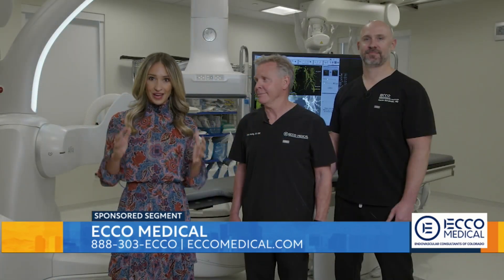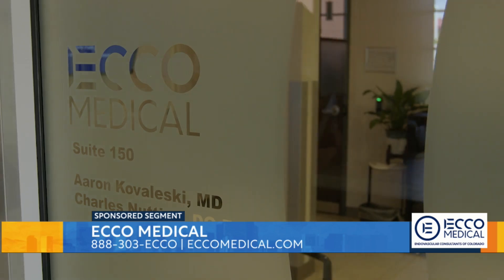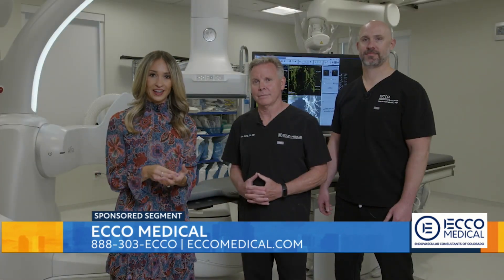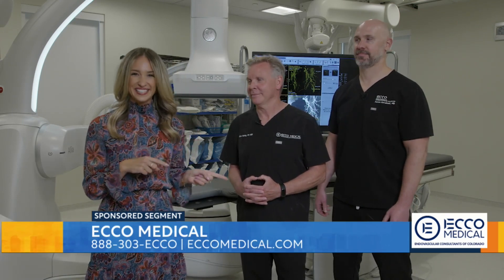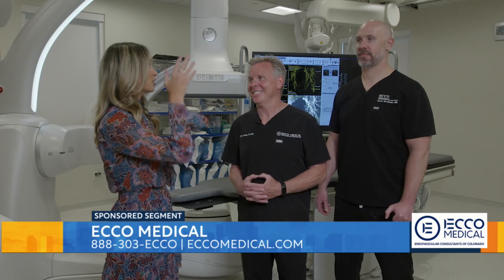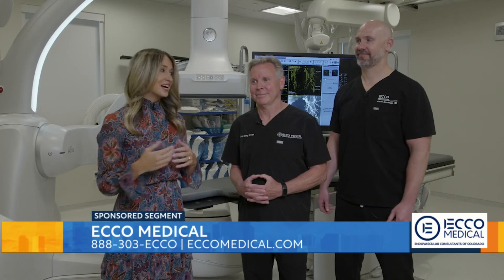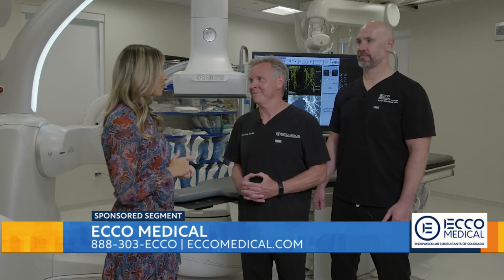Today we are at ECHO Medical, which stands for Endovascular Consultants of Colorado, right here in Lone Tree. It's a place where they put compassion and expertise at the forefront of everything that they do. I'm standing next to two of the people that make it all happen — Dr. Nutting and Dr. Kowalewski. Thank you so much for welcoming our team in here today. I want to learn all there is to know about ECHO — who wants to take it away?